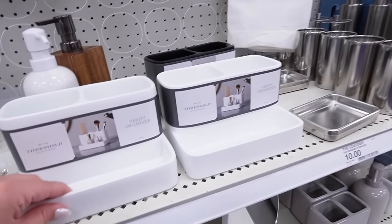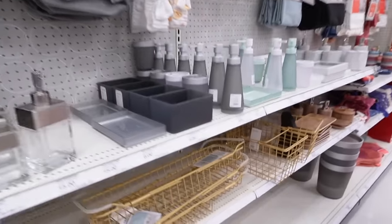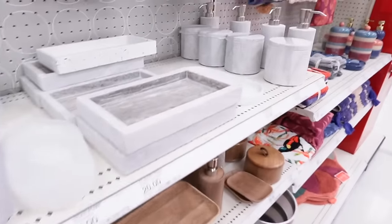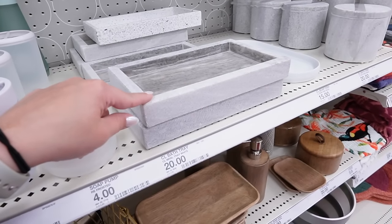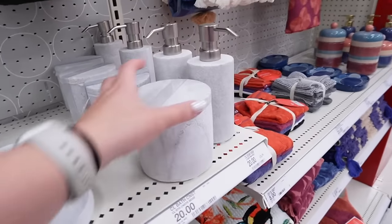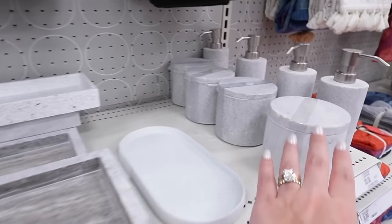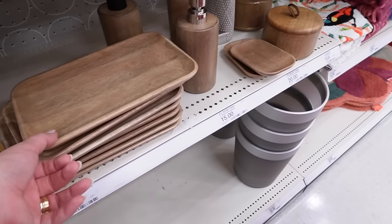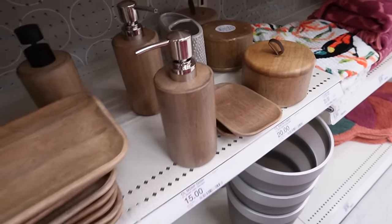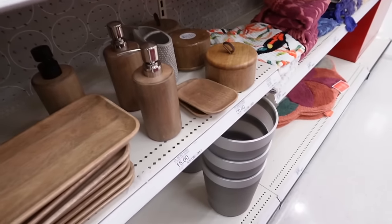They have a simpler vanity organizer also in black for 10 dollars, a Room Essentials bath caddy that goes across the entire tub for 15 dollars, and a Casaluna marble bath tray — I actually got one on clearance at another Target for six dollars, but this one is still full price at 20. There's a matching canister and concrete soap pump. They also have a really nice wooden Casaluna set with a leather-pull canister, soap dish, soap pump, and tray — ranging from 15 to 20 dollars each.